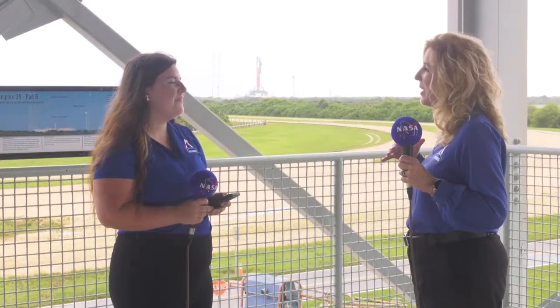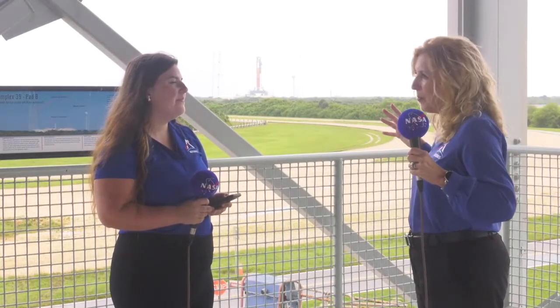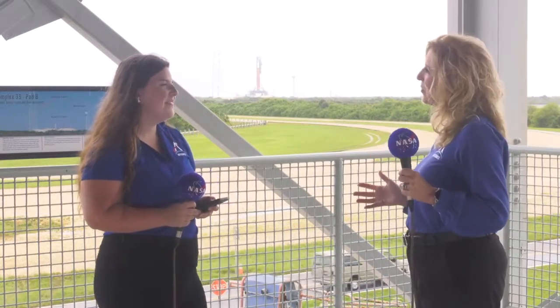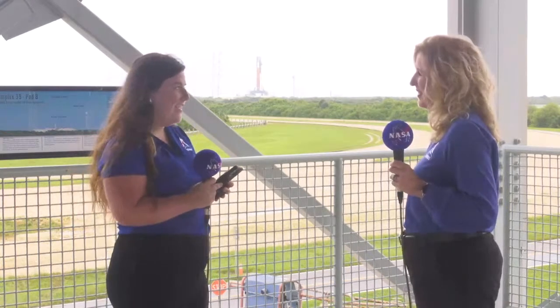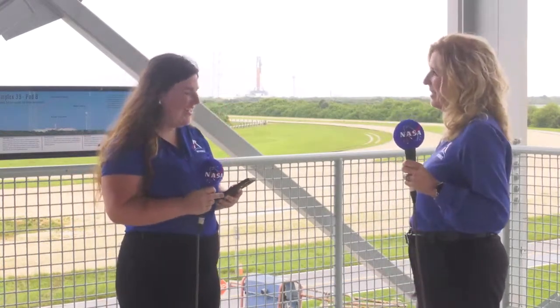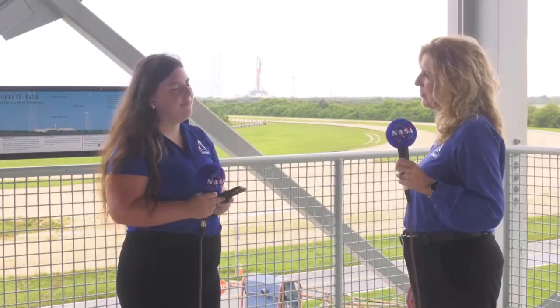It's going to be like nothing any of us have ever felt before. This is the largest rocket we've ever launched, so the ground will rumble, you'll hear the sound waves come through the air, and people from miles away will be able to hear the roar and feel the launch of this special rocket. The vibrations are going to be really fun to experience, and the engines, when they fire, will be bright and just a beautiful sight.